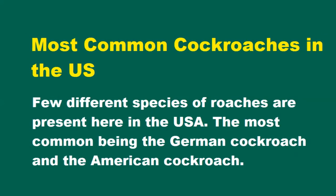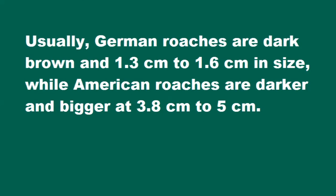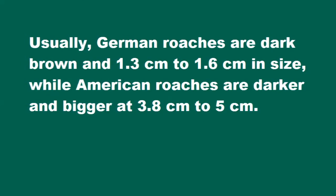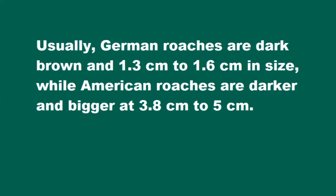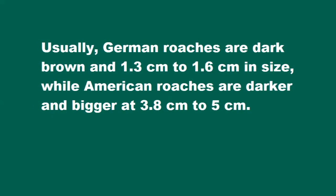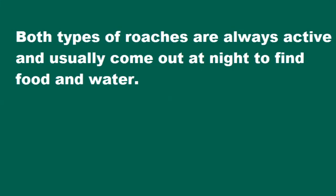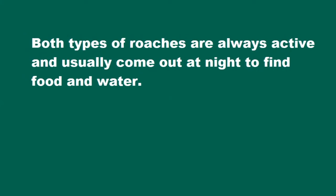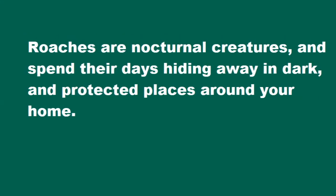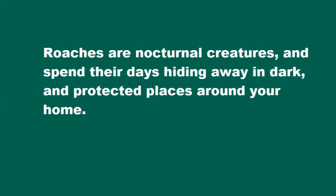The most common being the German cockroach and the American cockroach. Usually, German roaches are dark brown and 1.3 cm to 1.6 cm in size, while American roaches are darker and bigger at 3.8 cm to 5 cm. Both types of roaches are always active and usually come out at night to find food and water. Roaches are nocturnal creatures, and spend their days hiding away in dark and protected places around your home.